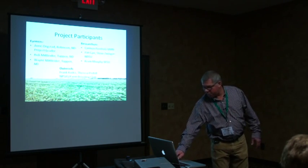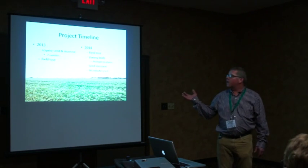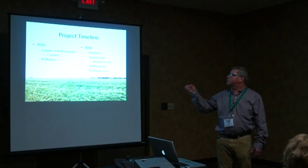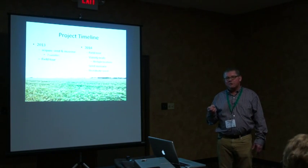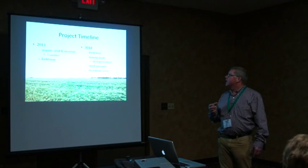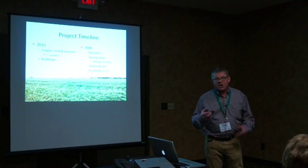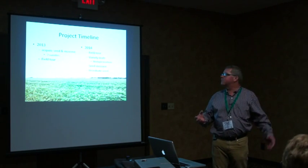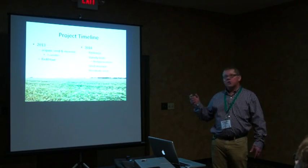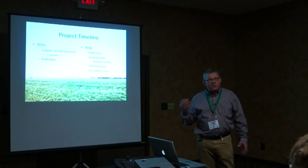The outreach component involved Teresa Podoll and Frank Kutka from the Farm Breeder Club. So we had a wide array of people involved. It was a two-year project. In 2013, we received very small amounts of seed of each variety, so we had to increase those before we could even get to the variety trials. The first year was to increase the two varieties in isolation and hold a field tour for awareness.